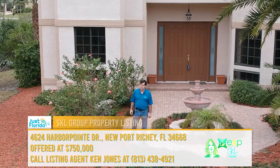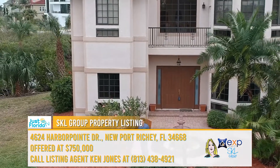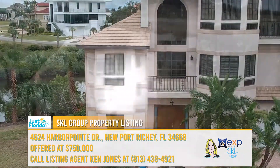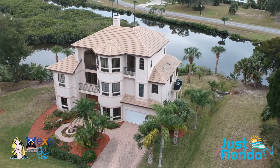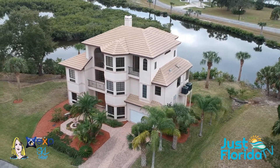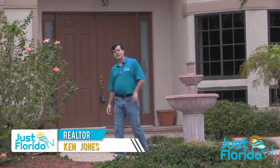Welcome to 4624 Harbor Point Drive. It's in Port Richey, Florida, and as you can see, it's a beautiful waterfront community here. This was a custom-built home, and I think you're going to love a lot of the aspects of this particular home, especially all of the things with regard to the water in this community. So let's go on inside and I'll show you around.